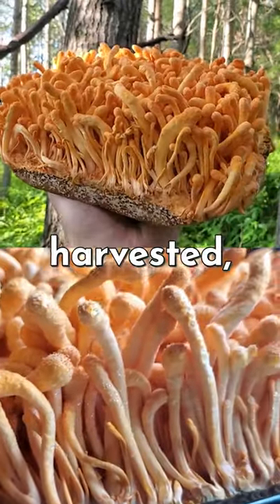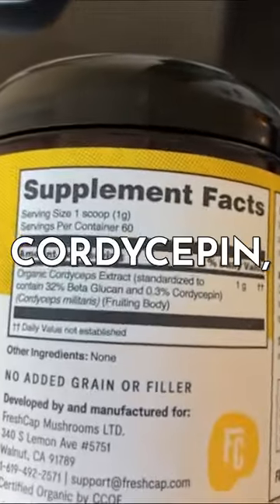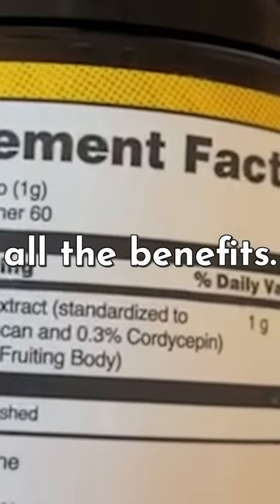These mushrooms can then be harvested, extracted, and made into a supplement. Here's ours. You can see that it has high levels of cordycepin, which is the active compound responsible for all the benefits.